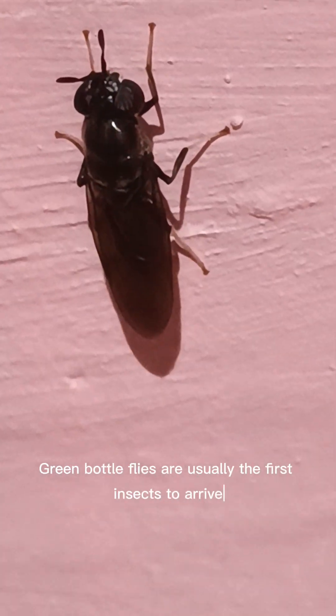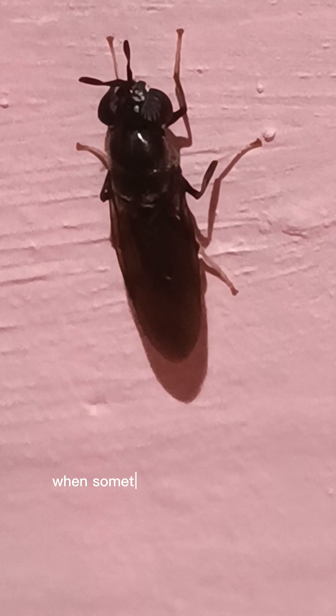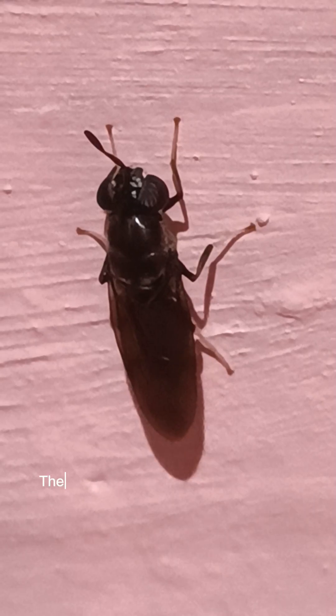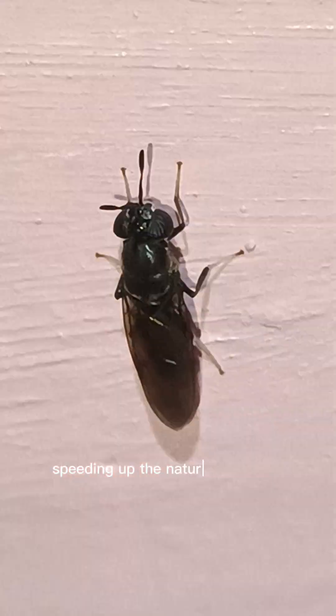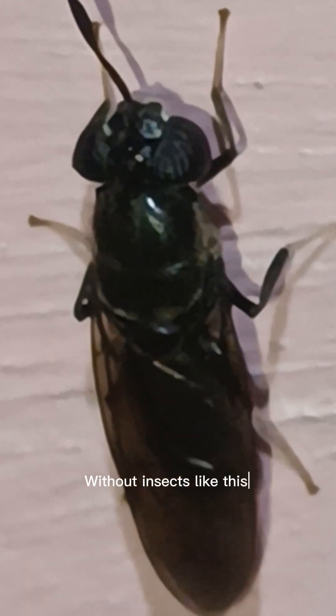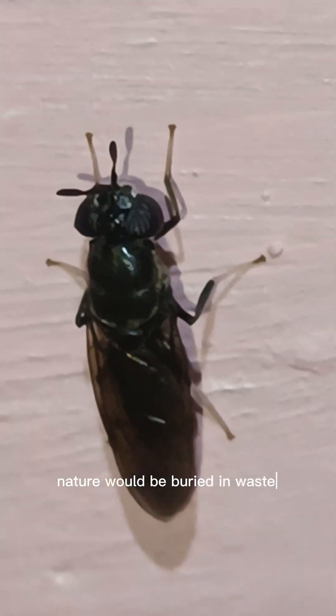Green bottle flies are usually the first insects to arrive when something starts to decay, like rotting food or dead animals. And there's a reason for that. They help break down organic matter, speeding up the natural recycling process of the environment. Without insects like this, nature would be buried in waste.